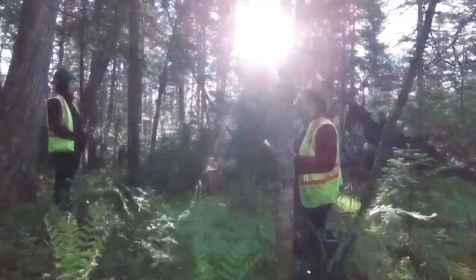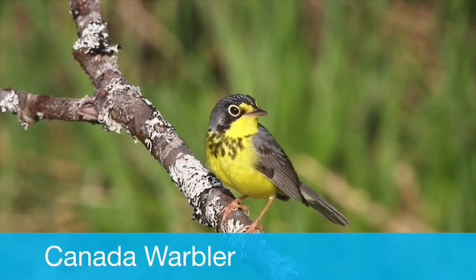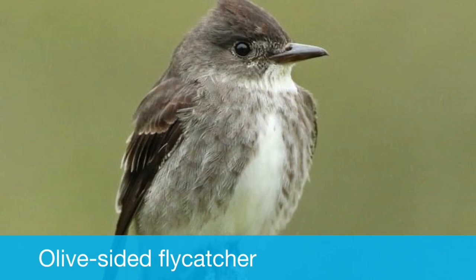In certain areas of Blackbrook where there are old cedar trees and spruce trees, we get brown creepers, which is very interesting. If you know where to look, you can find Canada warblers, and as well as in the riparian zones — areas around water — we get a lot of olive-sided flycatchers, which is a species at risk.